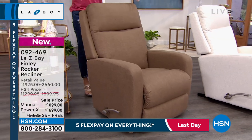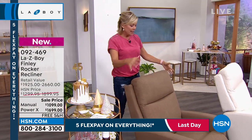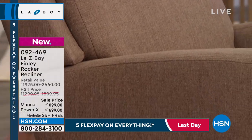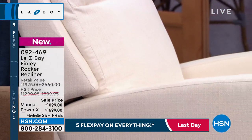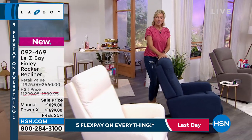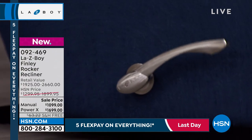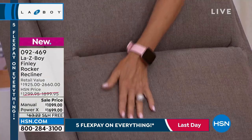Let me go through the updated inventory. Light brown: manual has 88, power has 146 — pretty good quantities. Cream — my personal favorite: manual has 56 left, power has 76 left — very limited in cream. Navy is the most limited of all: manual has 36 left, power has 60 left. And gray: manual has 48 left, power has 90.